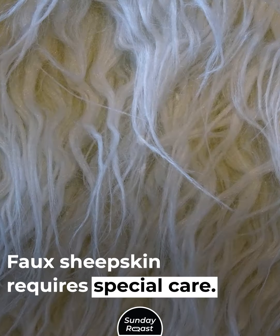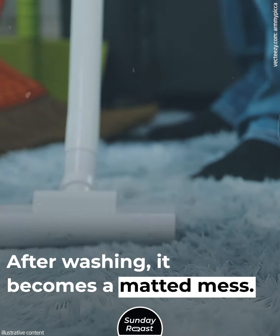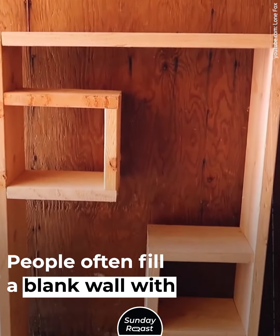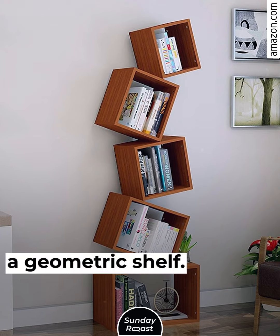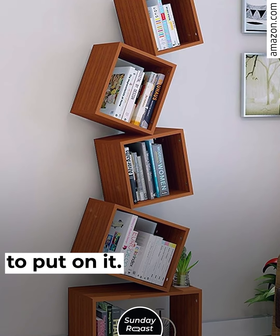Faux Sheep Skin. Faux sheep skin requires special care — it collects dust, hair, and fluff. After washing, it becomes a matted mess. Geometric Shelves. People often fill a blank wall with a geometric shelf, but it can be difficult to figure out what to put on it.